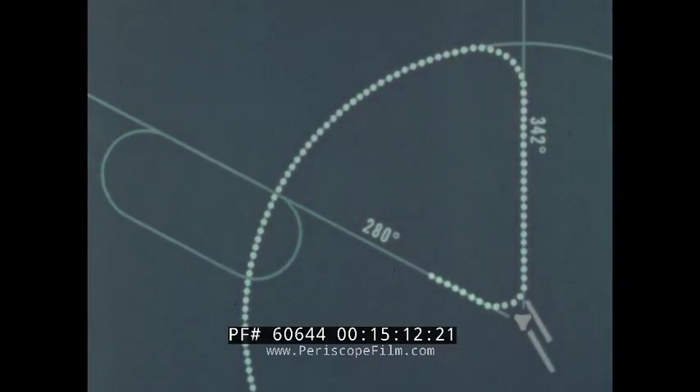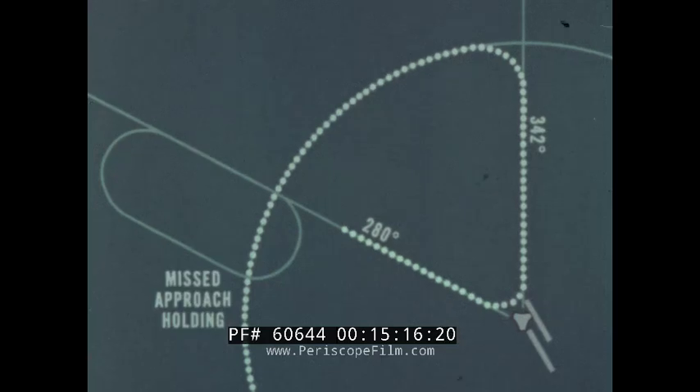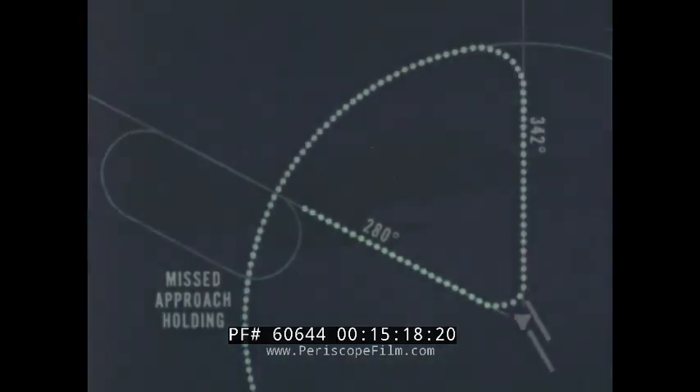The pilot should already have familiarized himself with the radial he must follow to enter the missed approach holding pattern. However, while climbing from a missed approach, clearance may be given for a new approach without entering a holding pattern or returning to the initial approach fix, depending upon local procedures. If necessary to enter the holding pattern, the normal DME procedure is used to plan the turns.